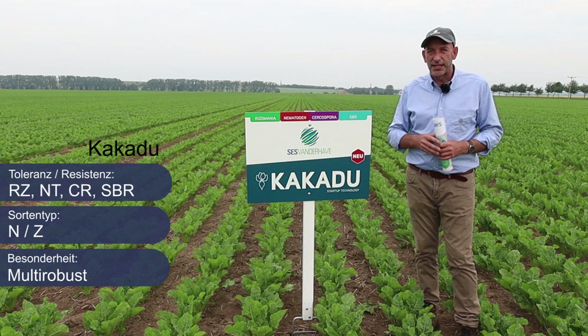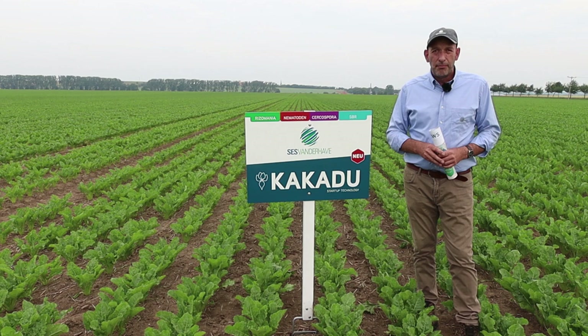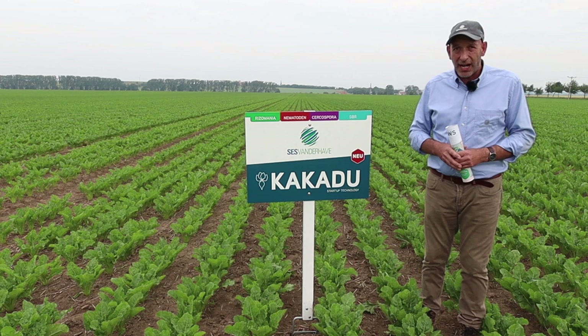Zusammenfassend möchte ich sagen: Sie haben die Wahl aus dem Hause SES Van der Have über eine Vielfalt an Sorten, verbunden mit der höchsten Produktqualität – sprich die Summe aus Feldaufgängen und geringer Schossneigung. Darüber hinaus bieten wir unser Sortiment im Nordzuckerportal zu einem Staffelpreis an, verbunden mit einer Umbruchversicherung. Vielen Dank und eine erfolgreiche Ernte 2021.